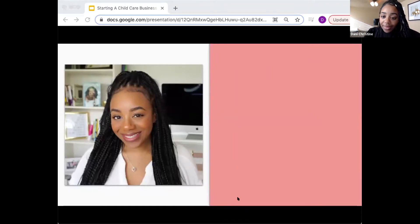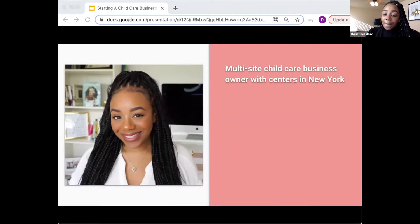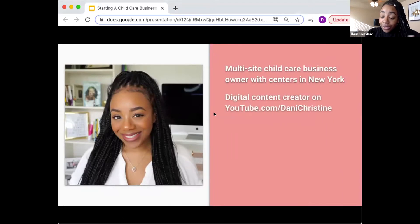Let me introduce myself. I'm a multi-site childcare business owner — my centers are located in Long Island, New York. In addition to owning preschool programs, I create digital content on YouTube specifically for childcare providers, center owners, family daycare operators, and aspiring childcare business owners. I've been doing this since 2014 in different modalities — I've had group family daycares in Queens, New York, and now I operate as a multi-site center owner. Definitely check out the videos on that channel.